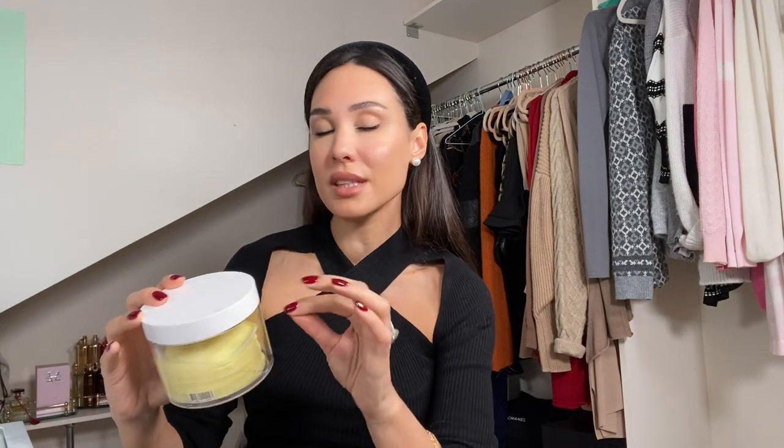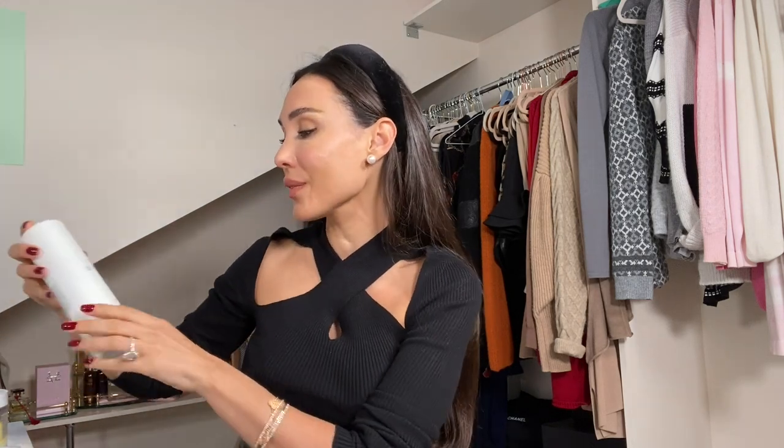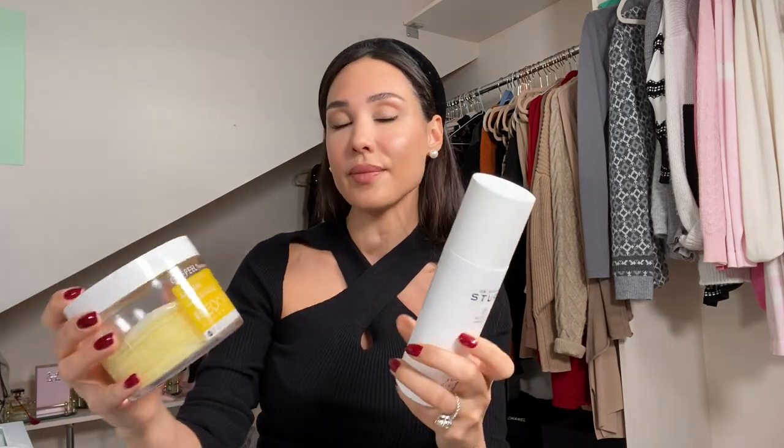Or I use the Neogen Gauze Peeling pads, which I found in Singapore but they have them on Net-A-Porter for around £20-something. They're little pads filled with AHAs and glycolic acid, so it's a deeper exfoliation that takes all the dead skin cells off. They smell quite lemony, your skin feels really fresh and glowing after, and one side of the pad really feels like you're sloughing off the dead skin — it's a lovely feeling.